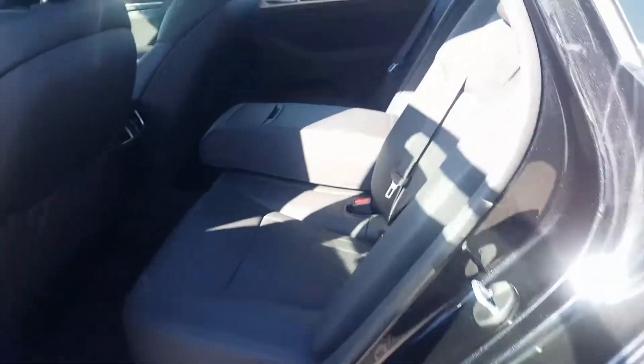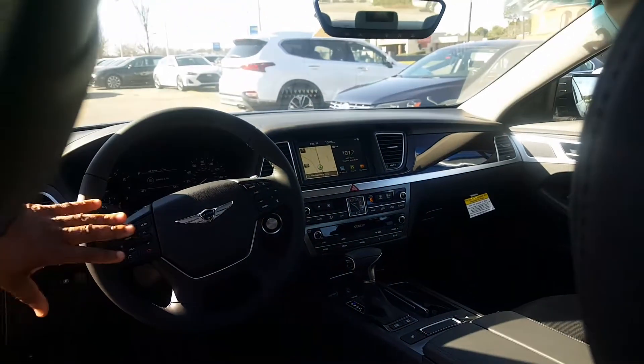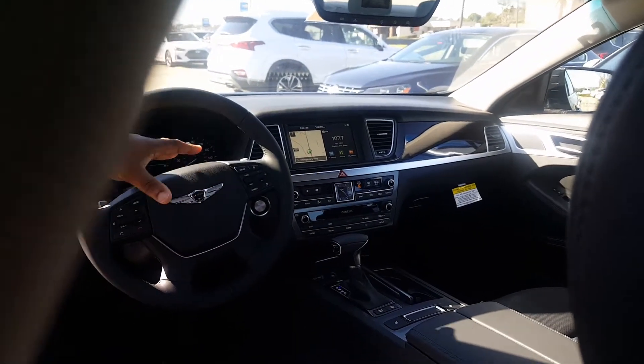They come standard with power windows, power door locks, tilt and cruise, smart cruise, and Bluetooth capability. It is an automatic with paddle shifters so you can drive it like a manual.